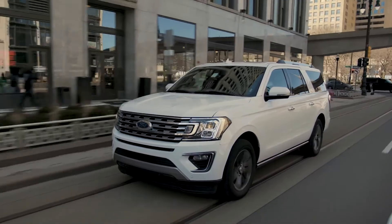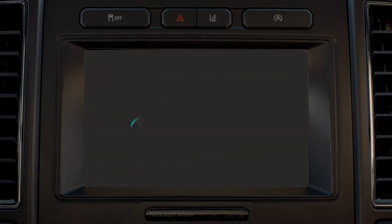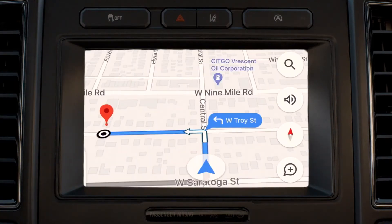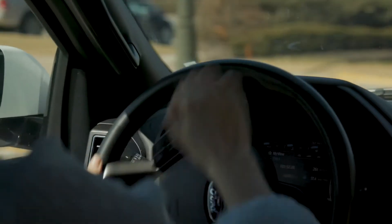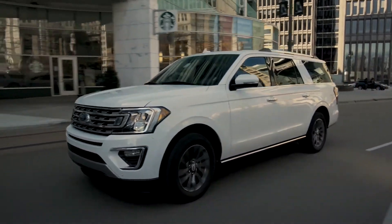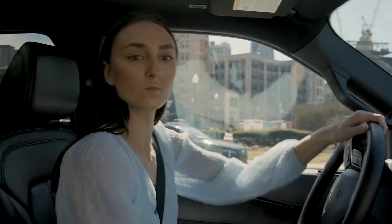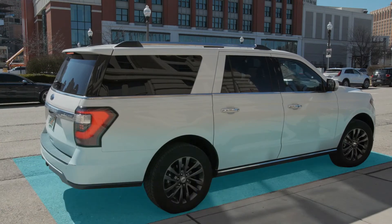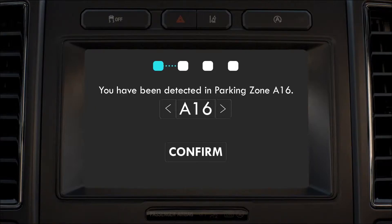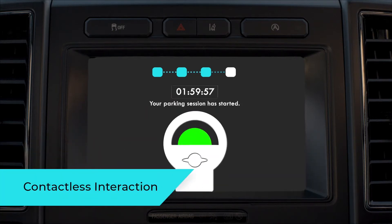You are nearing your location. If desired, tap to route to the nearest available parking space. Continue straight for 300 feet and then turn left onto West Troy Street. Your car has been detected in Zone A16. Enter the desired parking time. Your parking session has started.